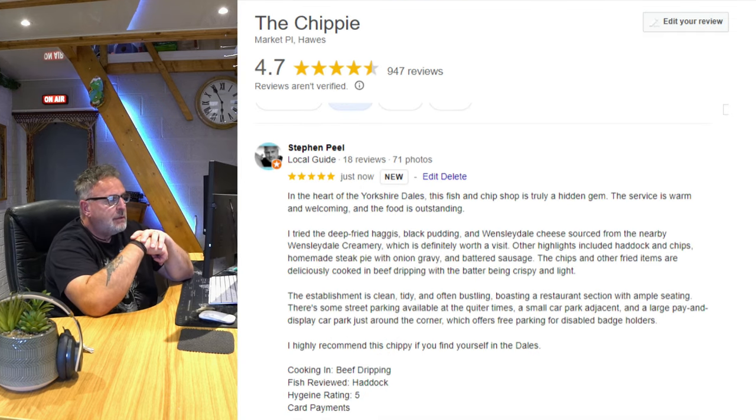In the heart of the Yorkshire Dales, this fish and chip shop is truly a hidden gem. The service is warm and welcoming and the food is outstanding. I tried the deep fried haggis, black pudding, and Wensleydale cheese sourced from the nearby Wensleydale Creamery, which is definitely worth a visit. Other highlights included haddock and chips, homemade steak pie with onion gravy, and battered sausage. The chips and other fried items are deliciously cooked in beef dripping with the batter being crispy and light. The establishment is clean, tidy, and often bustling, boasting a restaurant section with ample seating. There's some street parking, a small car park adjacent, and a large pay-and-display car park just around the corner which offers free parking for disabled badge holders. Highly recommend this chippy if you find yourself in the Dales.